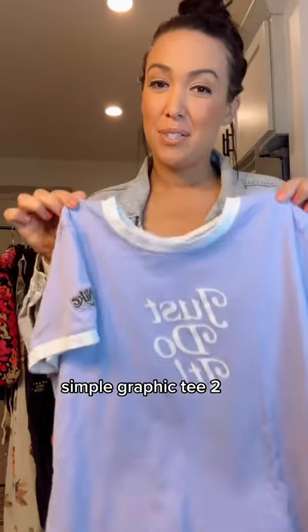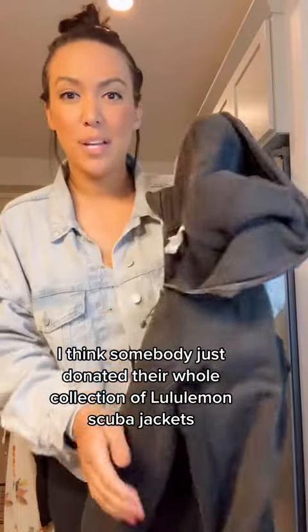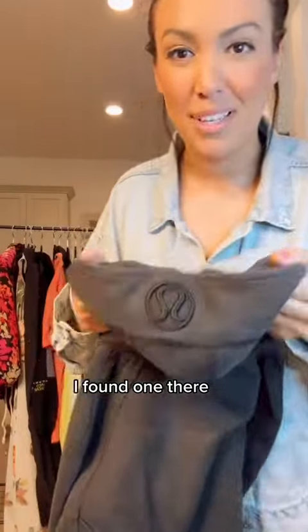A simple graphic tee for two dollars — pastel purple, so dang cute. I did find a Lululemon Scuba jacket. I think somebody donated their whole collection of Lululemon Scuba jackets to that store — this is the third time I've found one there.